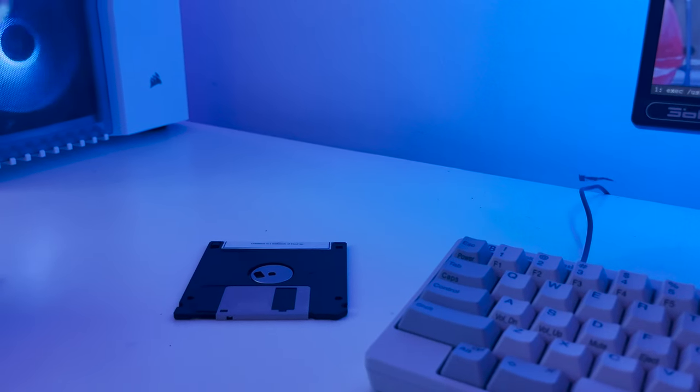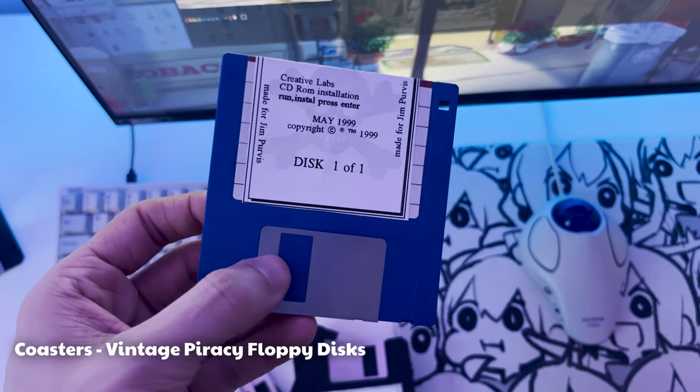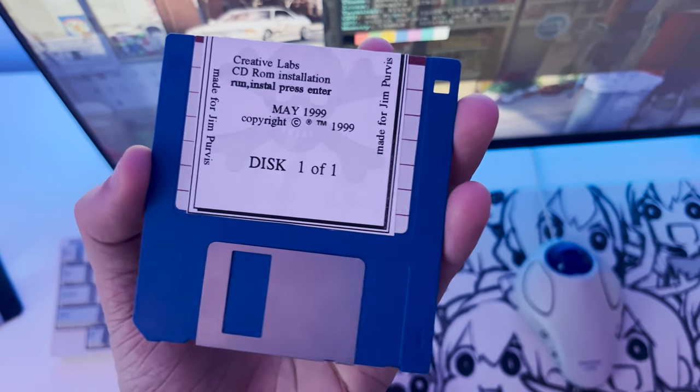I'm always drinking something, whether it's tea, coffee or just water, and for a coaster I'm using these really old floppy disks. The ones I'm actually using are pirated versions of software for really old computers — I found them on eBay and just thought they were really cool.